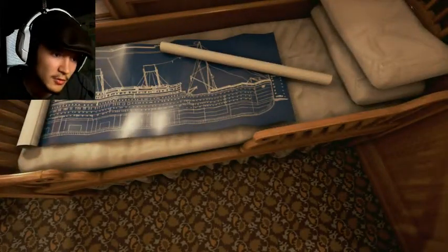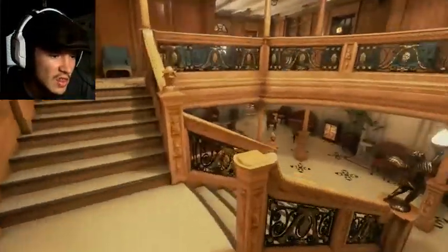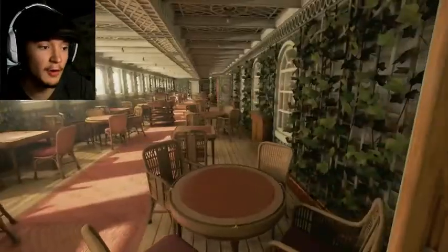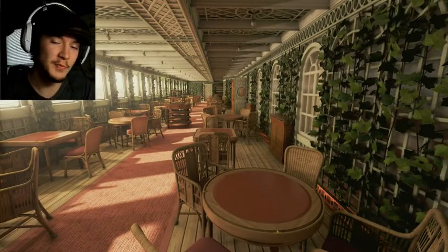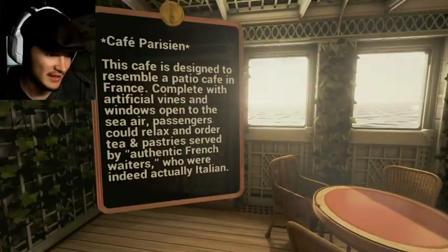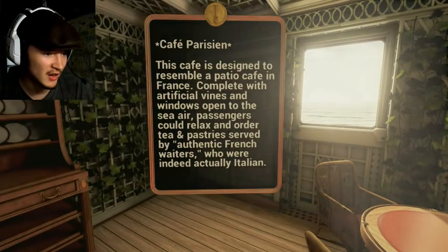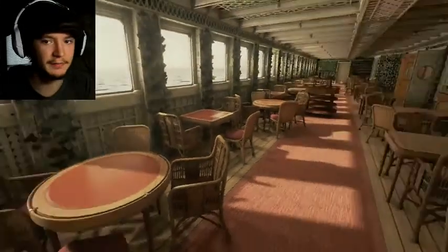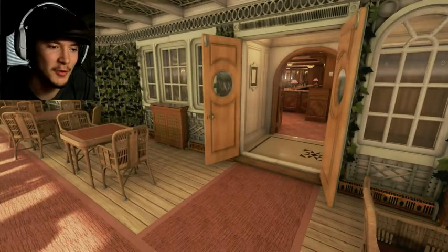This is the flag. Now for the one other thing I wanted to show you that is absolutely gorgeous — one of my favorite parts. They nailed this one. The Café Parisien — the café is designed to resemble a patio café in France, complete with artificial vines and windows open to sea air. Passengers could order tea and pastry served by authentic French waiters who were indeed actually Italian.